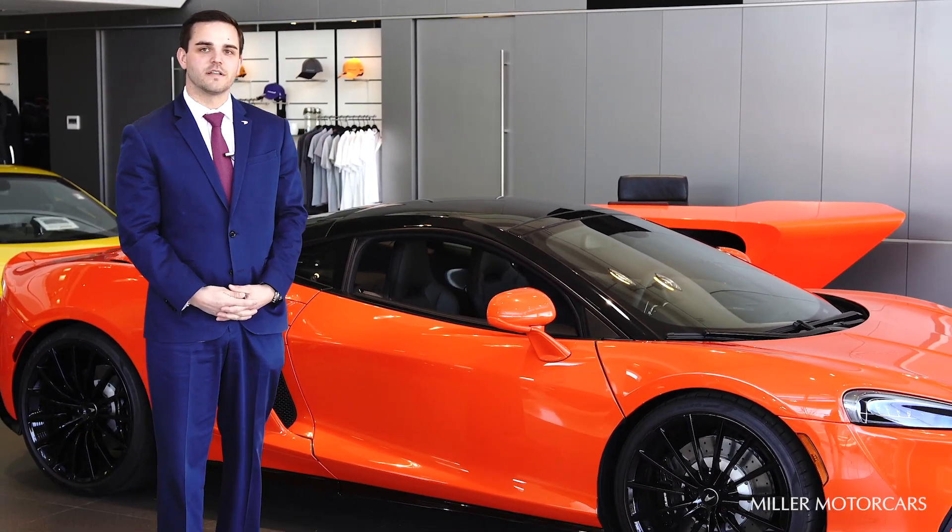Hi, my name is Justin Conda. I'm a sales specialist here at McLaren Greenwich, and we're here to show you today the 2020 McLaren GT, finished in Helios Orange.